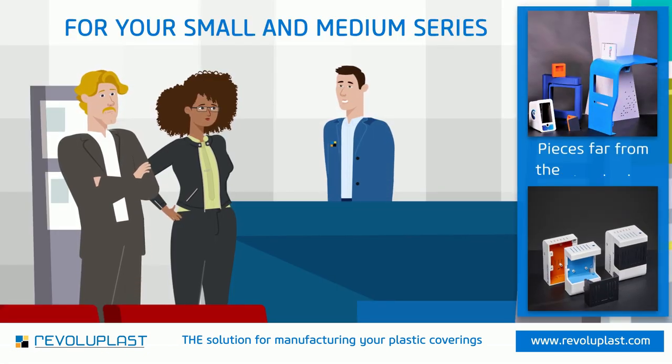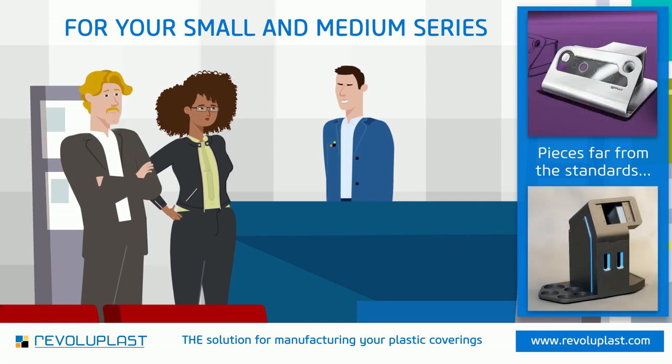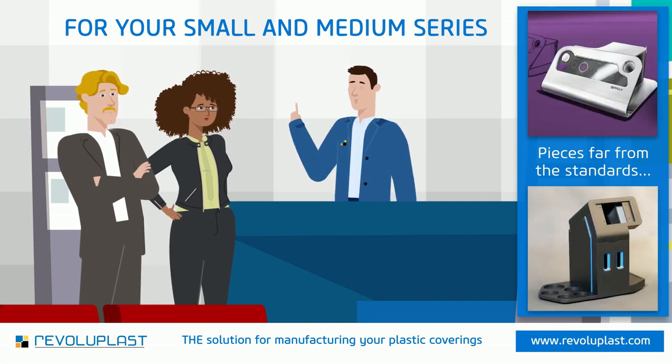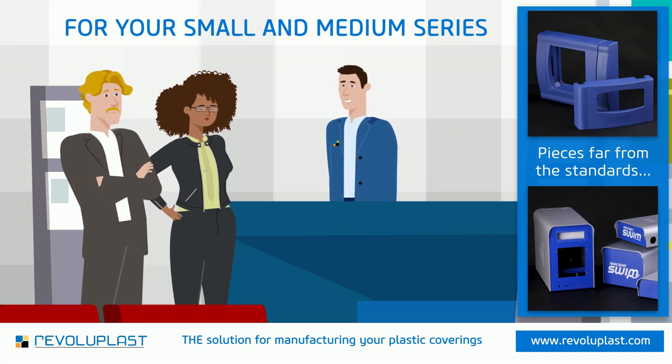At RevoluPlast, we have rethought the manufacturing of plastic parts. Your parts do not necessarily require tools. No need for expensive molds. We produce in small and medium series, according to your needs.